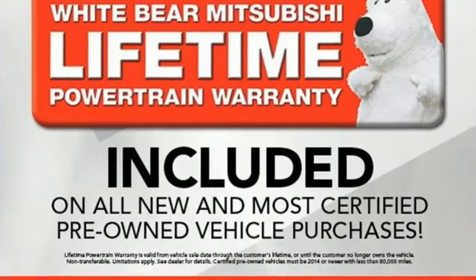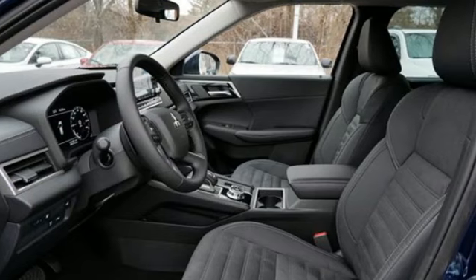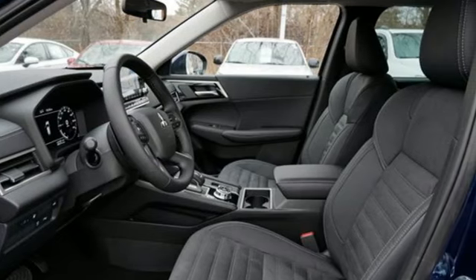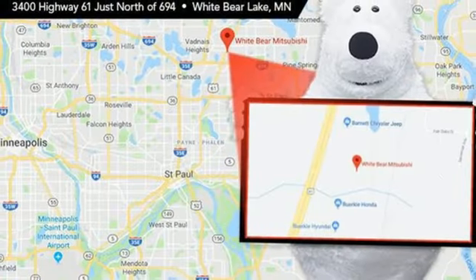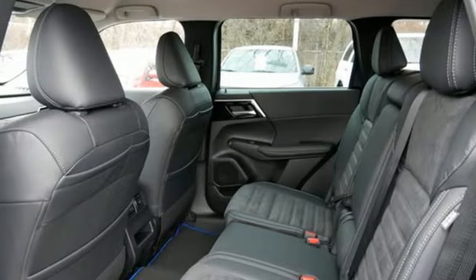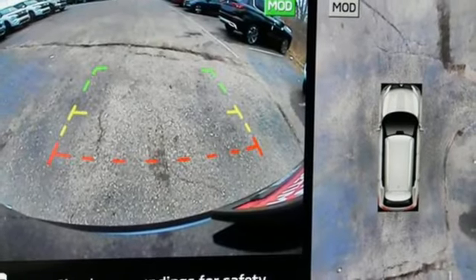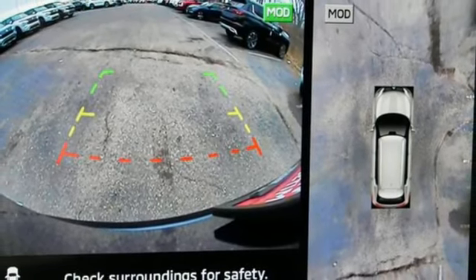Inline four-cylinder engine, dual zone climate control, integrated navigation system with voice activation, configurable instrument gauges, cabin preconditioning, inductive device charging, streaming audio, active grill shutters, doors and push button start proximity key, and automatic transmission.